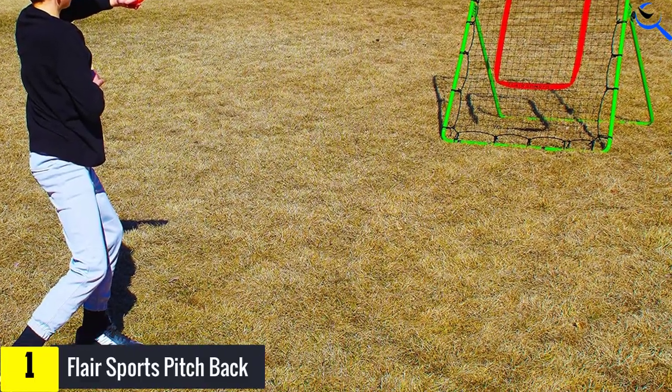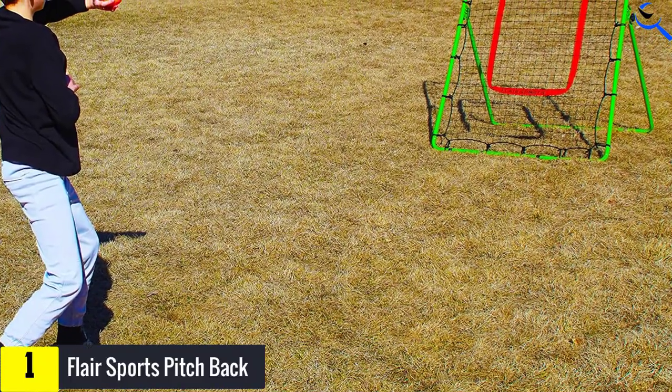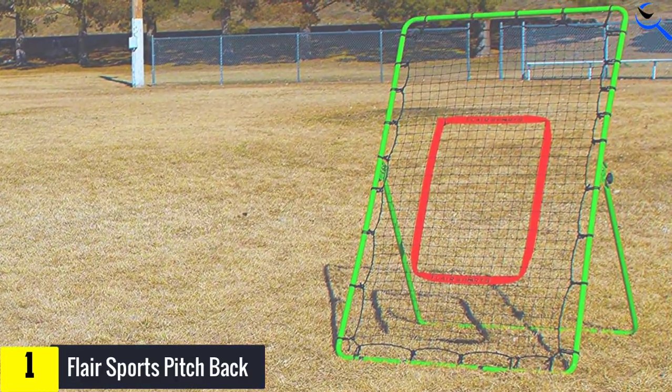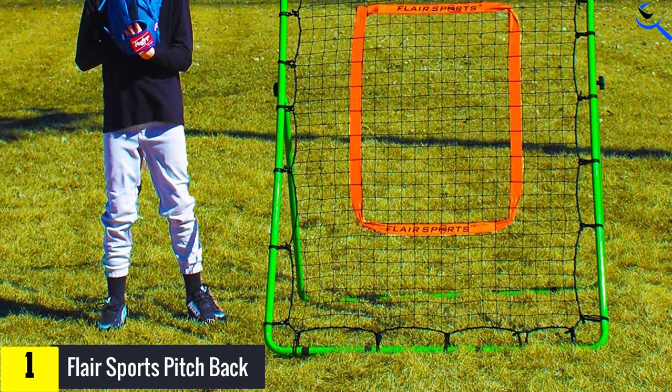This soccer rebounder's unique selling point is its efficiency. It is perhaps one of the easiest on this list to carry, set up, and pack down. All it requires is the user to fold out the stand at the back, and voila — you have yourself a soccer rebounder.